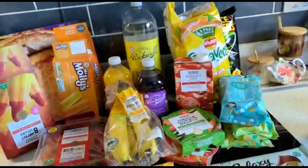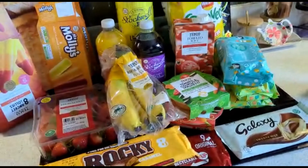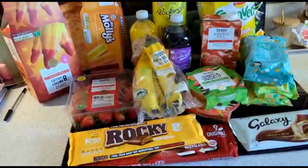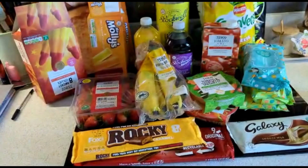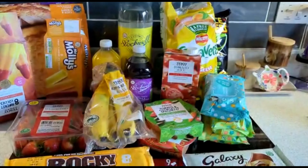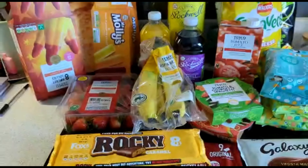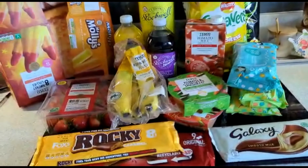This should hopefully last us till Thursday. Obviously we'll need a top-up of milk throughout the week, and that should be it — hopefully. Oh, and we also got Hot Wheels cars — the little ones as a treat as well on top of it.